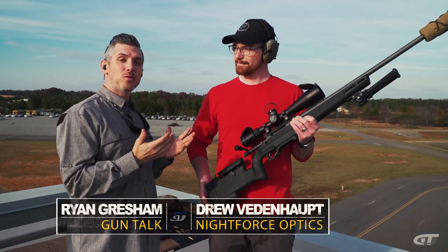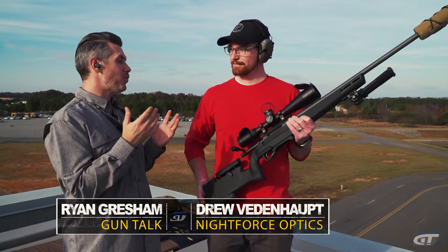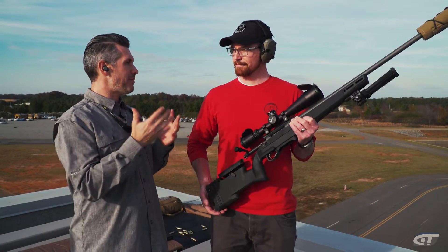Hey, we're here with Drew Viedenhaupt from Nightforce Optics talking optics. Drew, when people walk into a store, what should they be looking for?